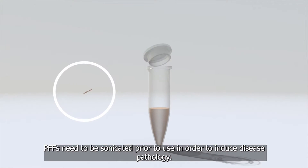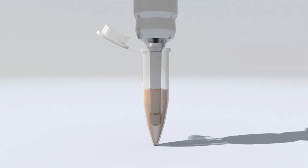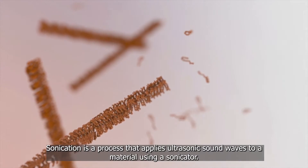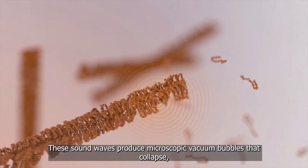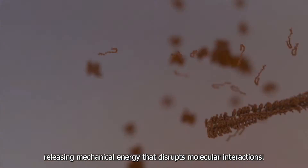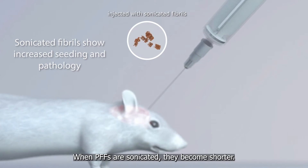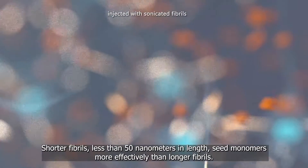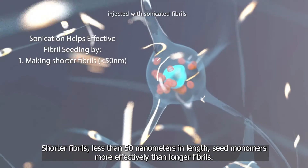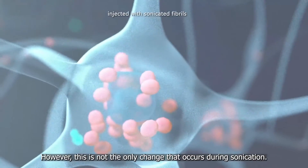PFFs need to be sonicated prior to use in order to induce disease pathology. Sonication is a process that applies ultrasonic sound waves to a material using a sonicator. These sound waves produce microscopic vacuum bubbles that collapse, releasing mechanical energy that disrupts molecular interactions. When PFFs are sonicated, they become shorter. Shorter fibrils, less than 50 nanometers in length, seed monomers more effectively than longer fibrils. However, this is not the only change that occurs during sonication.